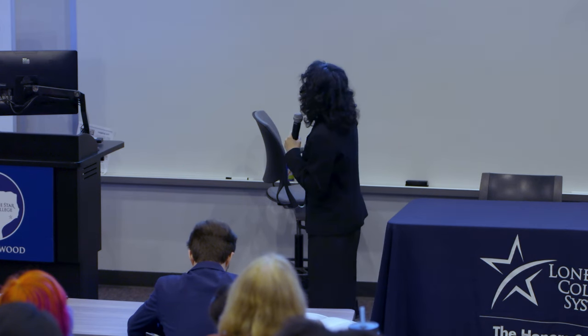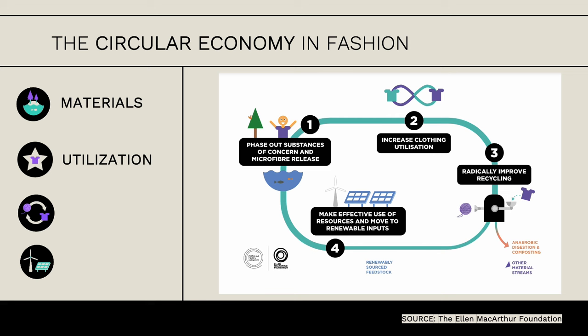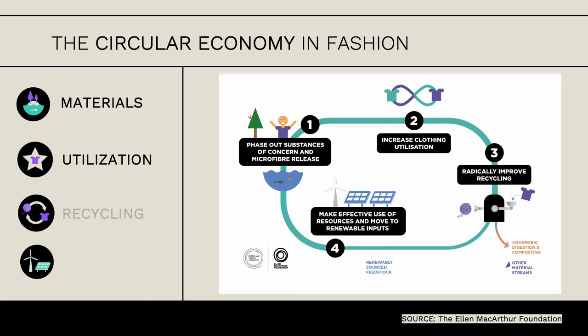We should use more natural materials that can last longer so utilization will be longer. And once we can't use the clothing anymore—once you've grown out of it—have it recycled instead of thrown away. This also pertains to the production of clothing: using renewable resources instead of factories that rely on fossil fuels to fuel their machinery.